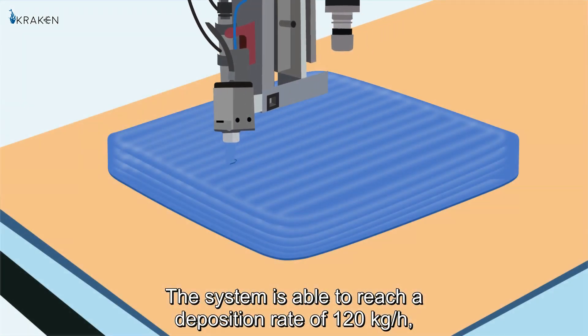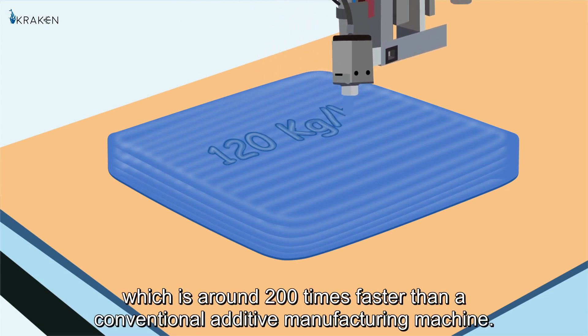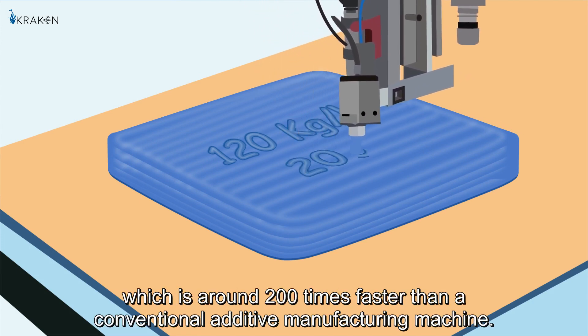This system is able to reach a deposition rate of 120 kg per hour, which is around 200 times faster than a conventional additive manufacturing machine.